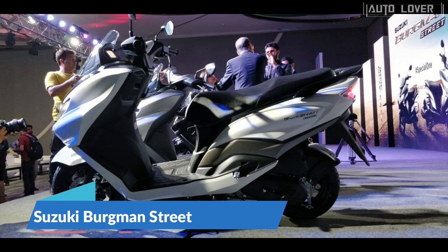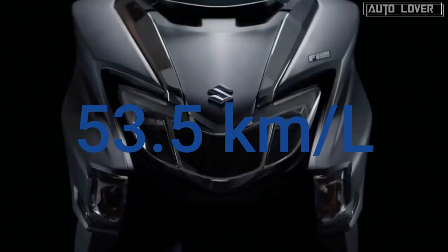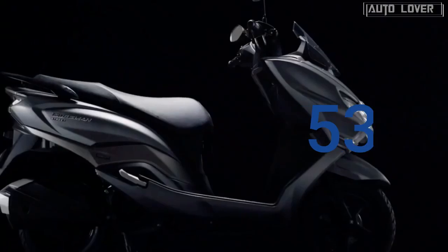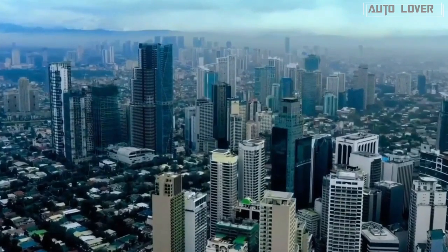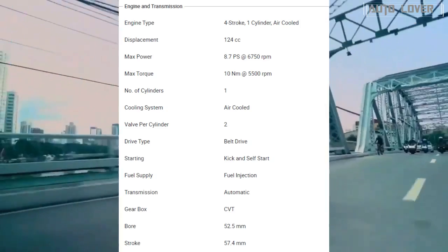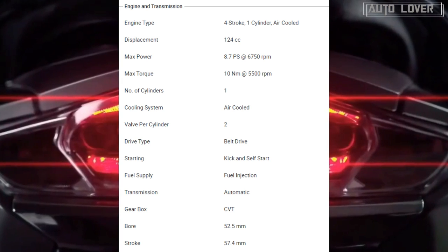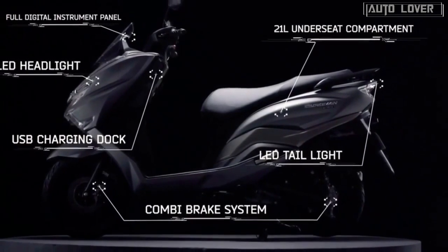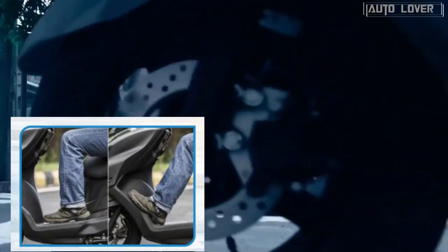At number three, Suzuki Burgman Street, 53.5 kilometers per liter. A slimmer, sleek-looking variant of the Suzuki Burgman, the Burgman Street turns out an impressive 53.5 kilometers per liter fuel economy figure thanks to its efficient 125cc fuel-injected engine. It has been a successful stripped-down version of the automaker's highest-selling cruising scooter in the Philippines, combining sleek looks and premium comfort.